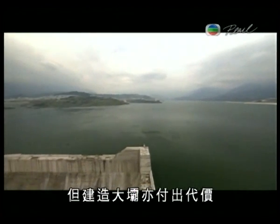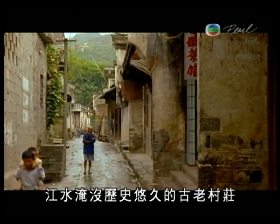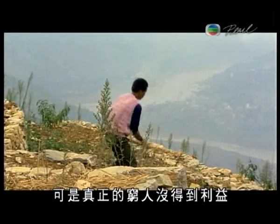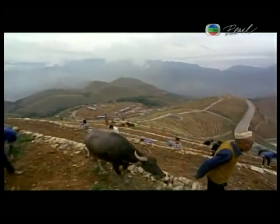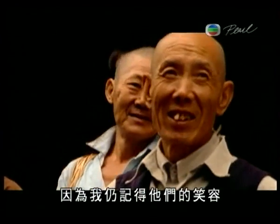But the building of the largest dam in the world has come at a price. Rising waters have swept away ancient villages that have existed since the beginning of time. We're building large dams in the name of alleviating poverty, and the sad thing is that the people most in need aren't receiving these benefits. The dam will bring lots of benefits, but you have to take the good with the bad. "I still worry about those people who have been relocated, because I still remember their smiles."